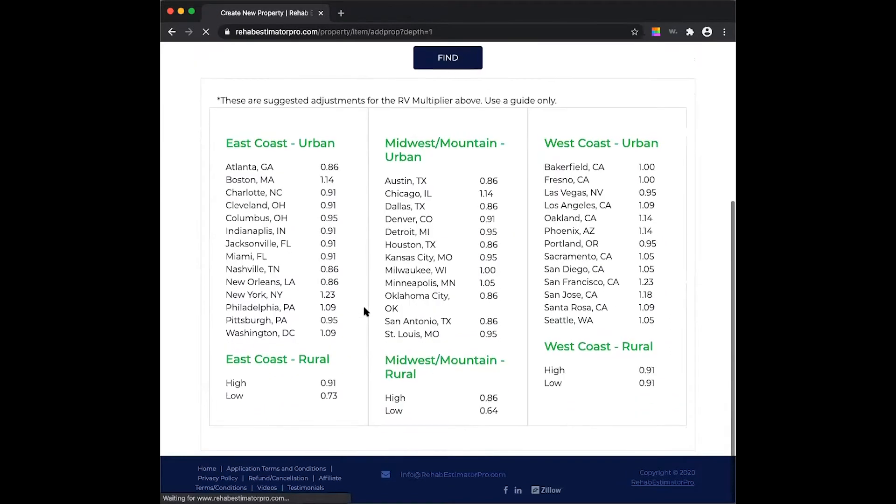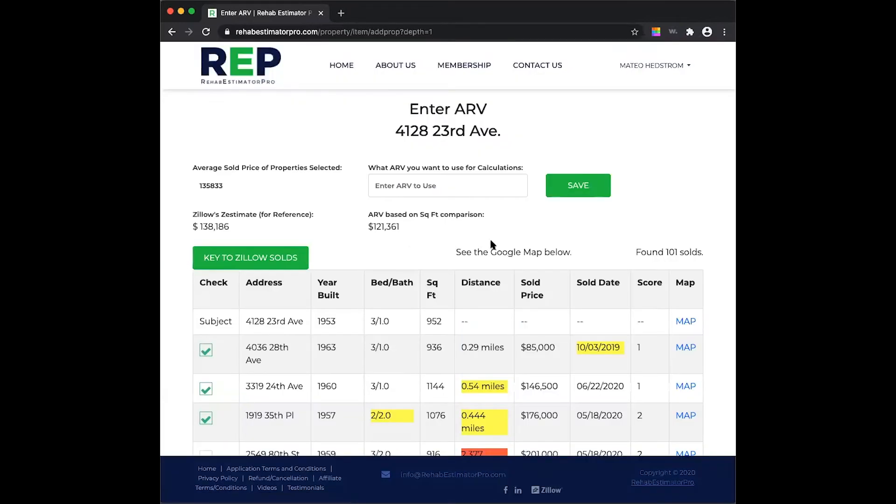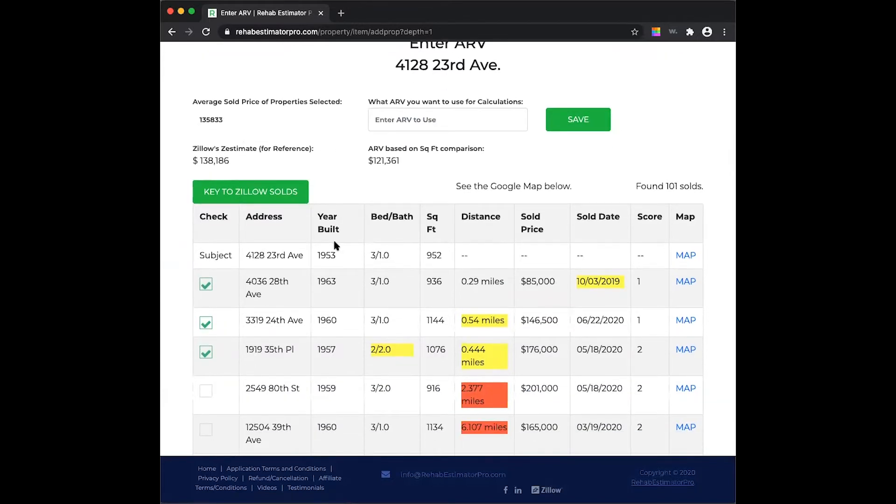We're into the ARV as provided by our REP software. We have an average sold price of the selected properties at $135,833, square footage comparison at $121,000, and the Zestimate is $138,000. So we're right in there, and knowing this neighborhood, that is pretty accurate.